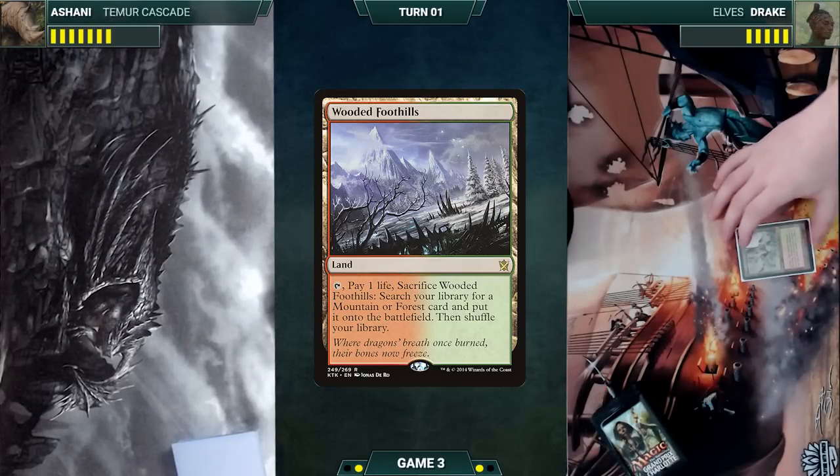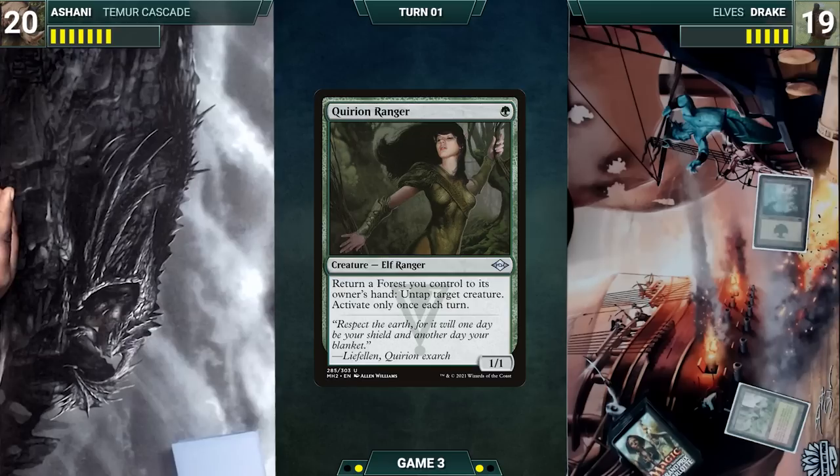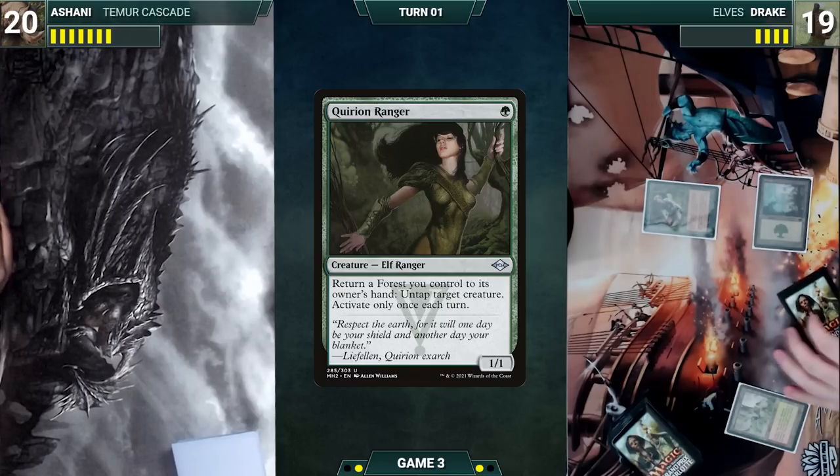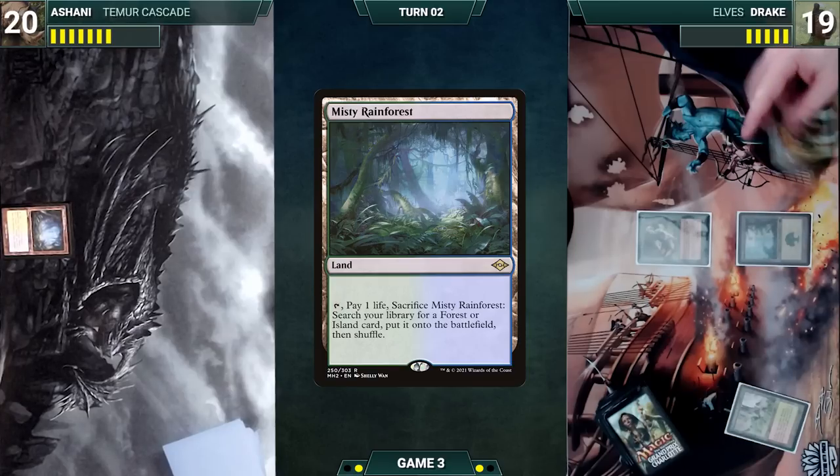Drake plays a Wooded Foothills, cracks it, pays a life, and fetches up a Forest. He casts Quirion Ranger and gives the turn to Ashani. Ashani draws and plays a Misty Rainforest and passes. Drake draws and casts Birchlore Rangers. He taps two elves through Birchlore and adds a black.